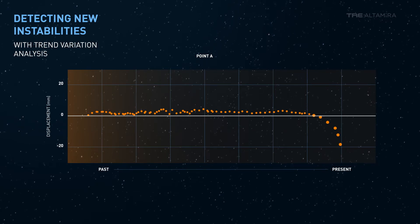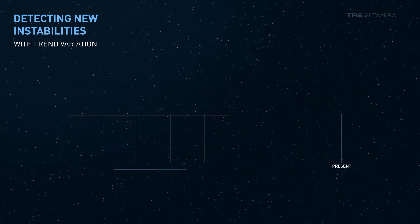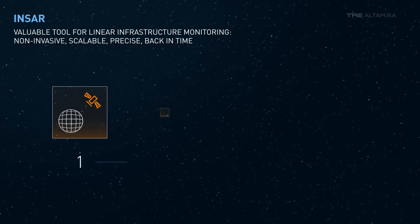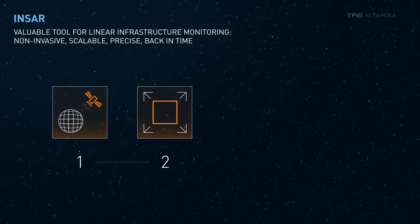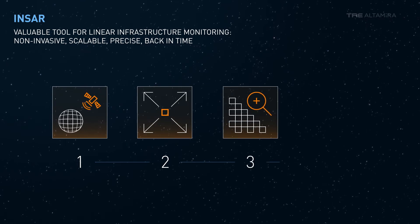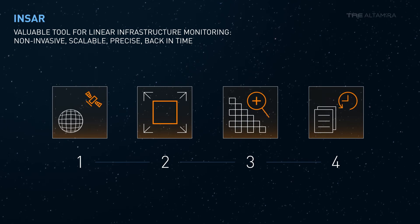INSAR is a valuable tool for monitoring railways, pipelines, and highways. It doesn't require any equipment on the ground. There is no size limit. The precision is millimetric. And it can look back in time and monitor going forward.